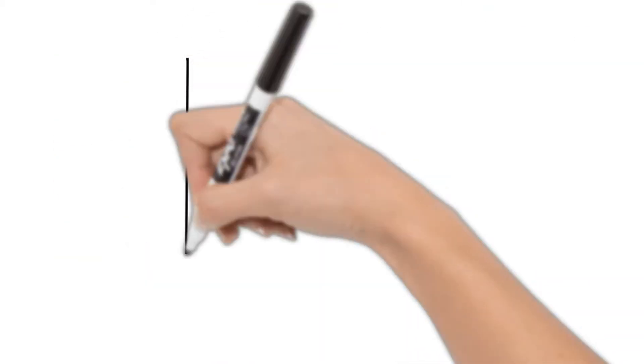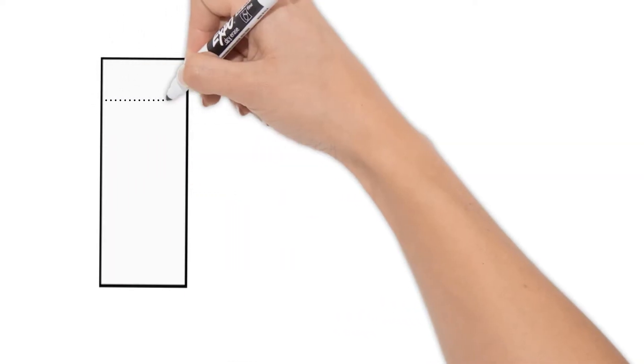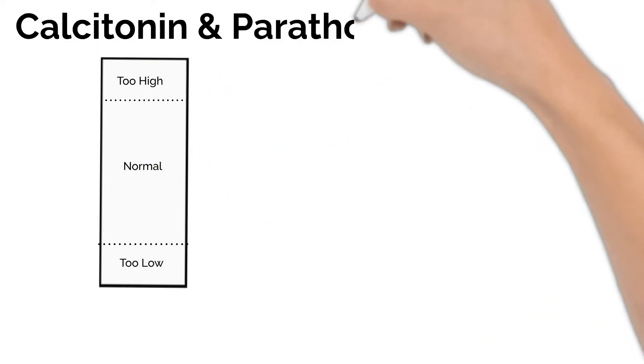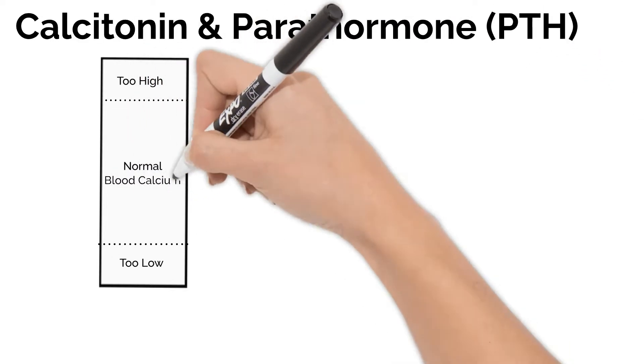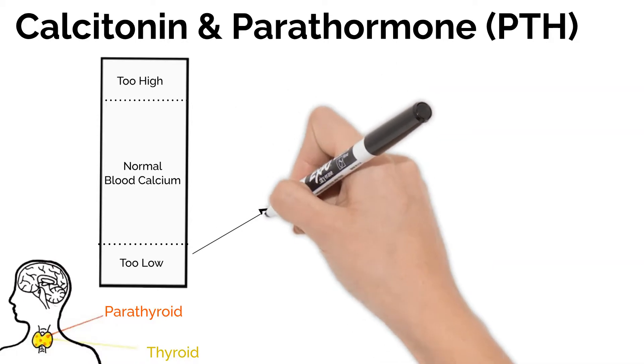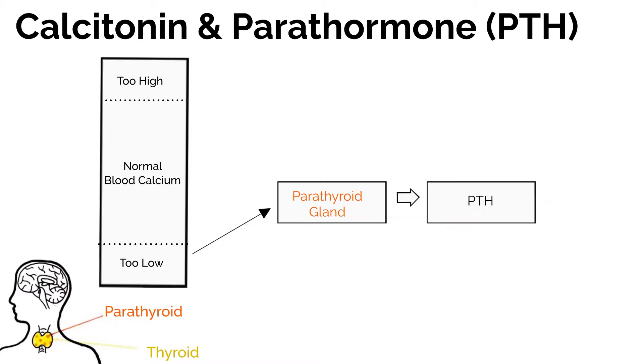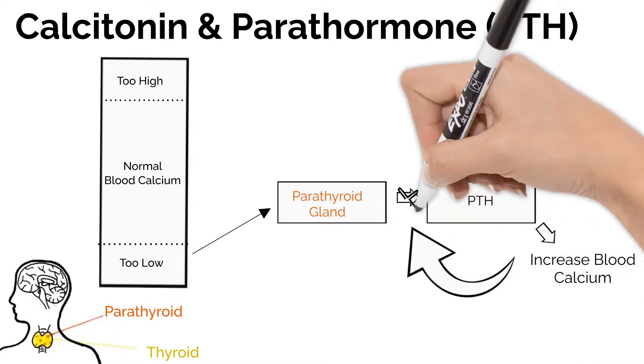When there are two hormones which have opposite functions, your body uses both at intervals to keep you in the normal zone. Calcitonin and PTH are used to balance blood calcium levels. If there is not enough calcium in the blood, the parathyroid gland releases PTH. PTH does its job taking calcium from bones, absorbing more calcium from food, and making sure you pee less calcium, all to increase the amount in your blood. Once it's at a normal range, PTH turns off.